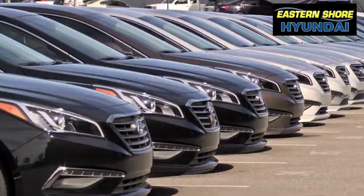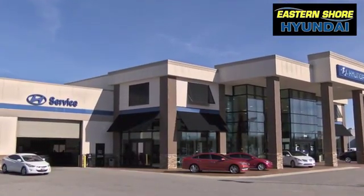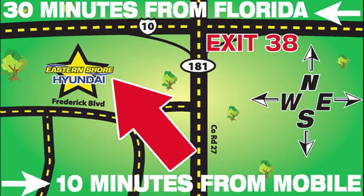See it for yourself today. Come see the selection at Eastern Shore Hyundai today. We're easy to find at 29736 Frederick Boulevard in Daphne, Alabama — off I-10, exit 38 in the Eastern Shore Plaza.